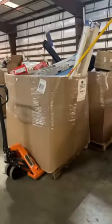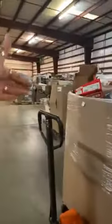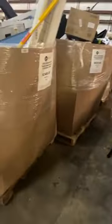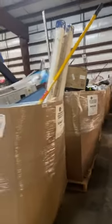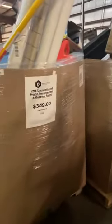So just getting into our pallet sales, we have a couple of different kinds here. We've tried to set things up so you have at least one row to walk down on each side. These particular pallets are going to be from a well-known home improvement store. These are unmanifested home improvement and outdoor pallets — that's what we're calling these.